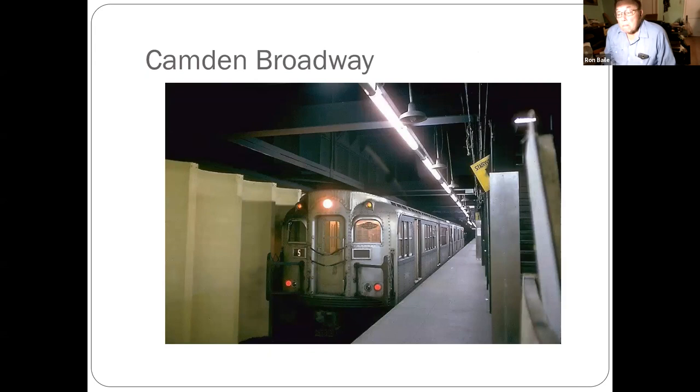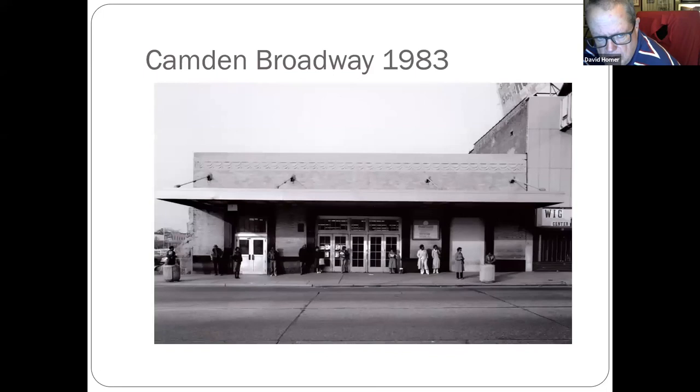A Bridge Line train. This is Broadway station when it was moved underground — the underground portion. Some of those cars I think are still down at PATCO in Lindenwold. Broadway terminal 1983 — you can see the Chinese wall is missing on the left where the track was elevated for the railroad.